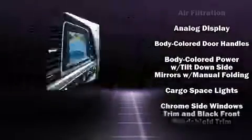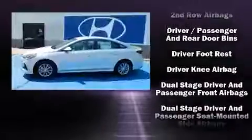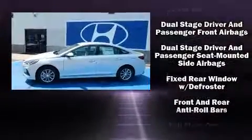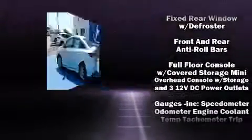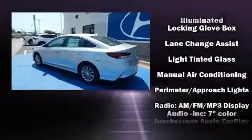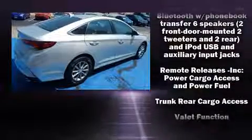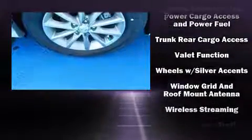six well-positioned speakers. Hyundai also prioritized safety and security by including dual front impact airbags, front and side impact airbags, traction control, brake assist, a panic alarm, and four-wheel disc brakes with ABS.